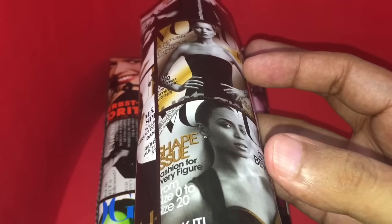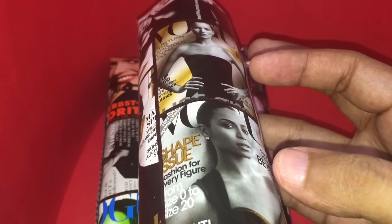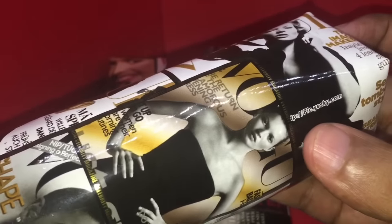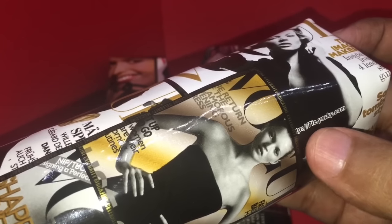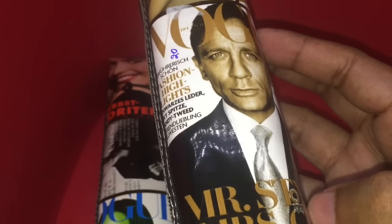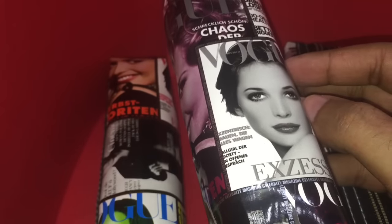Usually Vogue puts fashion products in its magazine, but I bet even Vogue doesn't know that they are the fashion product here. You can see a misprint — someone accidentally left out a URL, or maybe it's deliberate, not sure. It's not even English Vogue, I think it's German. Yeah, interesting — that's why I picked them up.